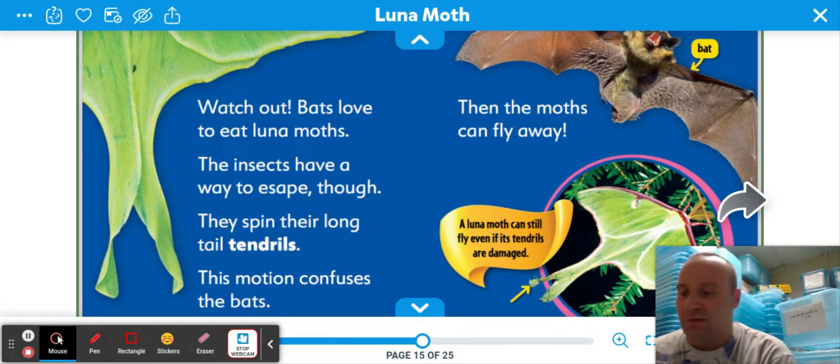Watch out — bats love to eat luna moths. The insects have a way to escape, though. They spin their long-tailed tendrils, and this motion confuses the bat. Then the moth can fly away. There's a bat with its mouth open. A luna moth can still fly even if its tendrils are damaged.